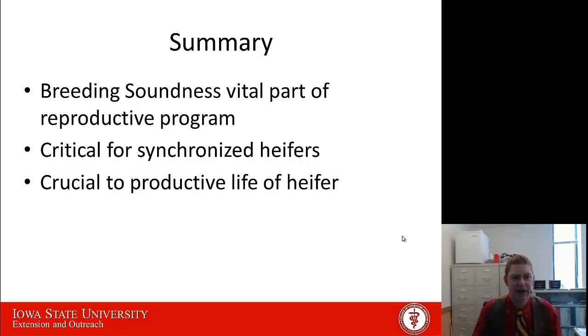In summary, when getting ready to send heifers out to the breeding pasture, doing a breeding soundness exam on your bull is one key step to make sure you've got a fertile bull out there to get these heifers bred. Particularly if you've got a group of synchronized heifers that are all going to be coming back into heat on about the same day, you really need a bull that's capable of getting all those heifers bred in that short amount of time. And if we're going to keep these heifers in the herd for a long time, we need to get them bred early on in the breeding season — so having a very fertile bull is going to be key.